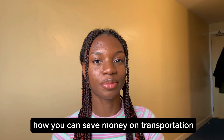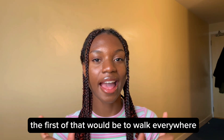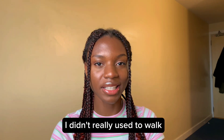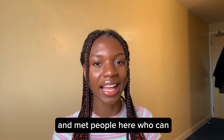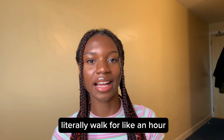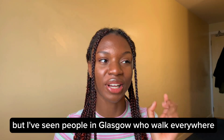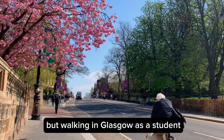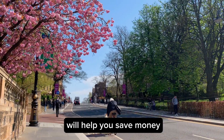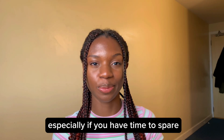The next tip is how you can save money on transportation. The first would be to walk everywhere. I didn't really used to walk until I came to Glasgow and met people here who can literally walk for like an hour — that is extreme. But walking in Glasgow as a student will help you save money instead of going on the bus, especially if you have time to spare.